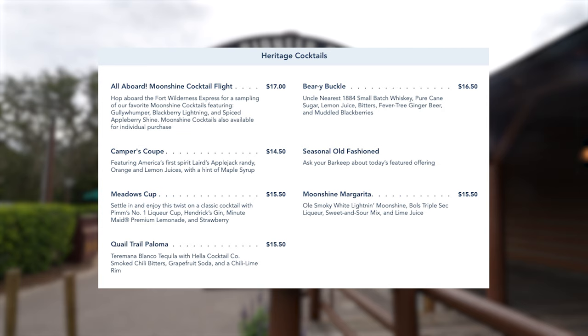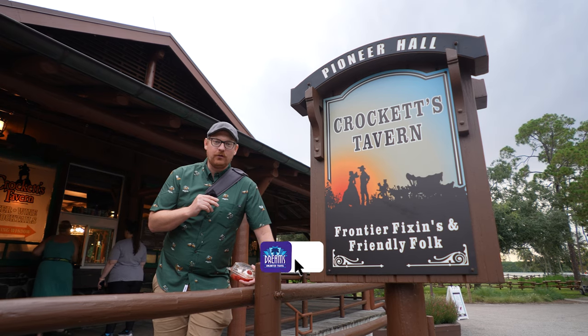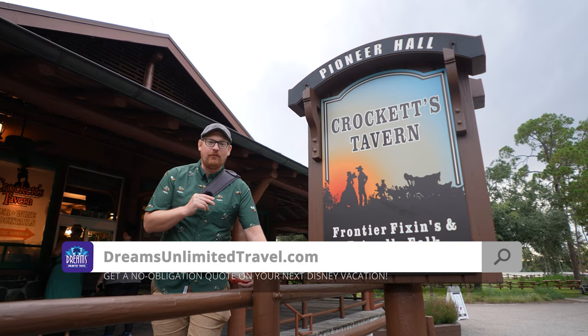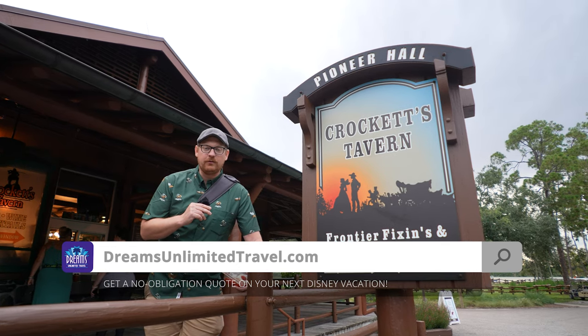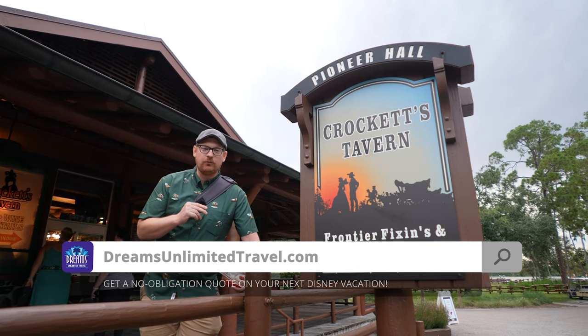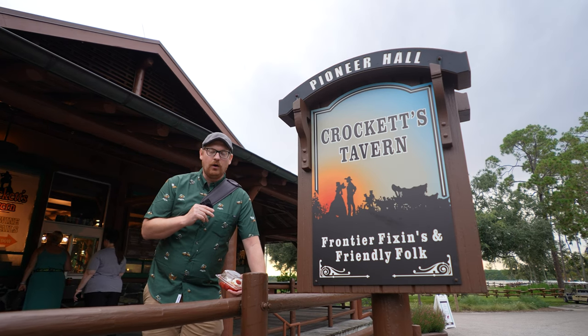This is brought to you by Dreams Unlimited Travel. If you like our content and want to support us, book a vacation through Dreams Unlimited Travel. It costs you no extra money, and you get the support of an amazing travel agent. Head over to dreamsunlimitedtravel.com today for a free, no-obligation quote.